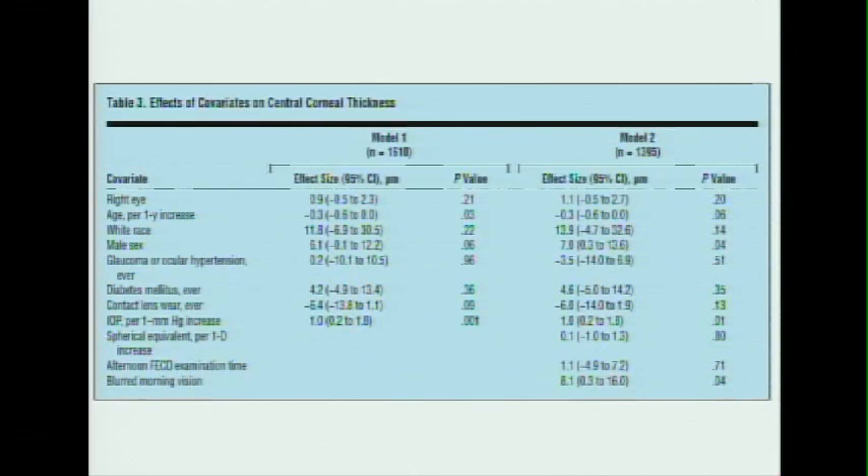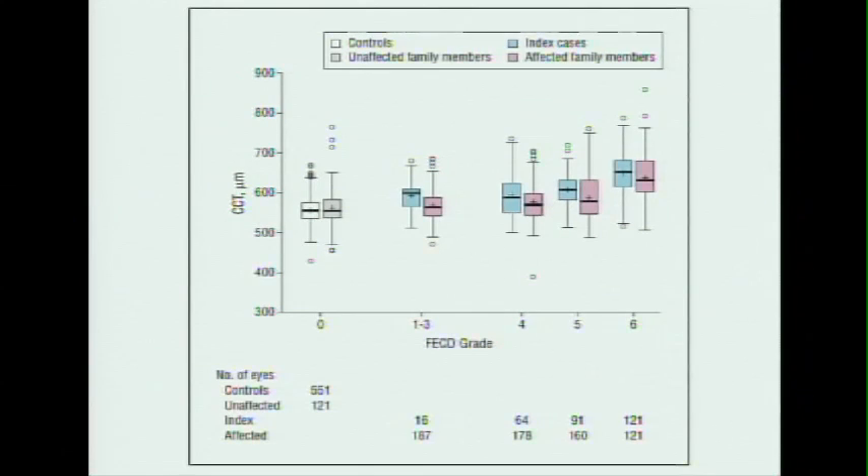This table looks at different things that may have affected corneal thickness. One classic finding is that when you have a change in pressure, you also have a change in corneal thickness — we don't know whether that's just an association or if one's causing the other, but we did find that in this study: as pressure goes up, corneal thickness goes up as well. The other significant item is that when you have symptoms like blurred vision in the morning, you're also more likely to have a thicker cornea, which makes sense. This figure demonstrates that as you increase the grade of Fuchs, you have increased mean corneal thickness.